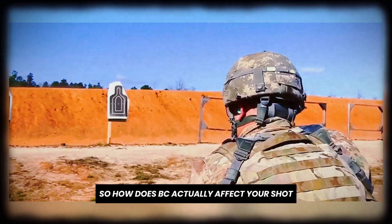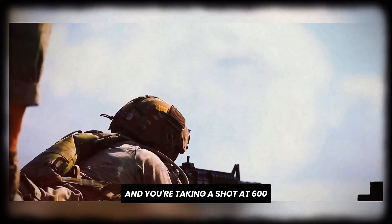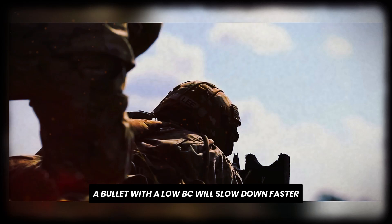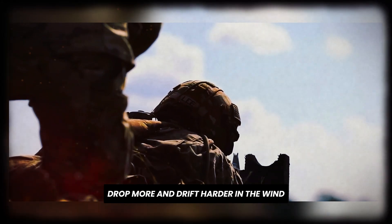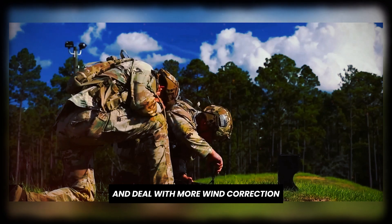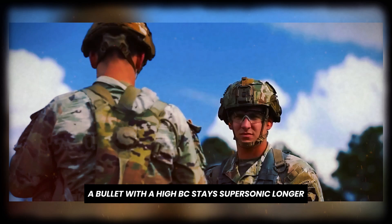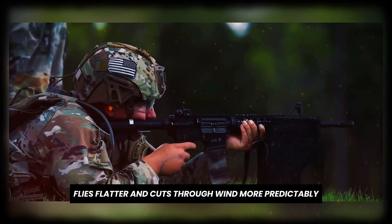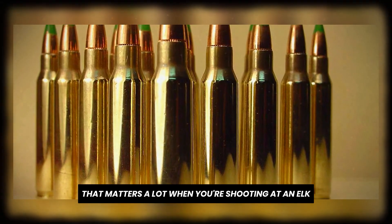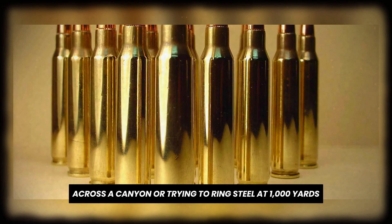So how does BC actually affect your shot? Imagine you're zeroed at 100 yards and you're taking a shot at 600. A bullet with a low BC will slow down faster, drop more, and drift harder in the wind — you'll need to dial more elevation and deal with more wind correction. A bullet with a high BC stays supersonic longer, flies flatter, and cuts through wind more predictably. That matters a lot when you're shooting at an elk across a canyon or trying to ring steel at 1,000 yards.